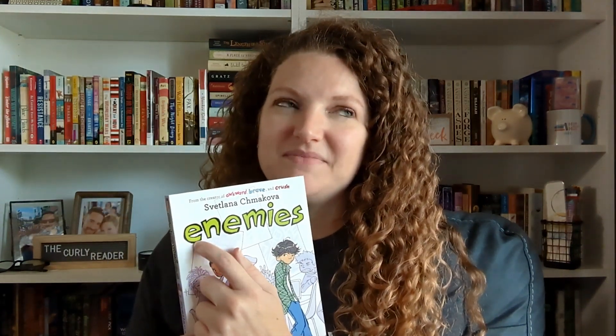And then I have books that I pre-ordered — brand new releases I knew I wanted so badly. The first is a continuation in a middle grade graphic novel series: Enemies by Svetlana Chmakova, book number five. The series goes in alphabetical order — Awkward, Brave, Crush, the interactive Diary, and now Enemies. This one is about frenemies, and I'm excited to continue the series.